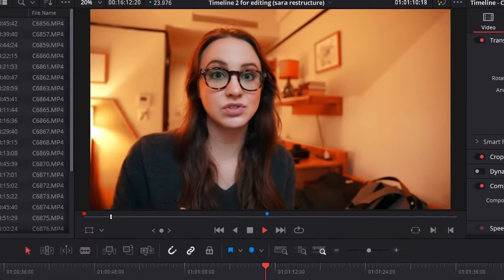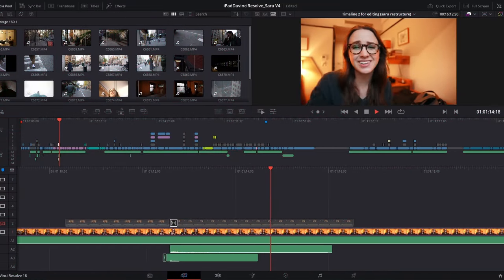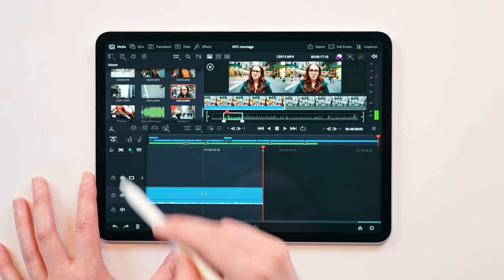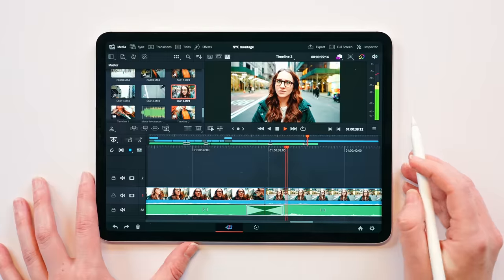However, there is a catch. Instead of the normal DaVinci Resolve edit page, it's the cut page. This is a page that I've completely ignored since switching to Resolve as my NLE two, now three years ago. So that means I actually have to relearn how to edit in Resolve, which kind of defeats the purpose, because I was ready to just hop right into it.